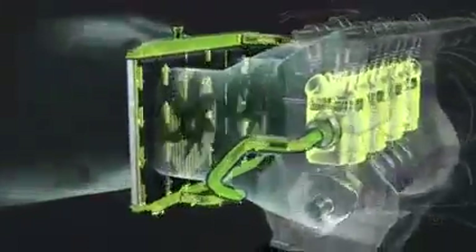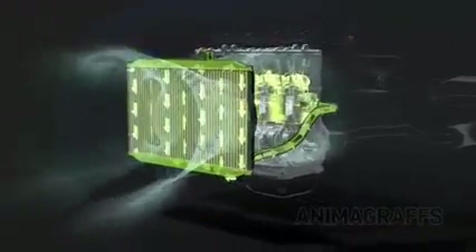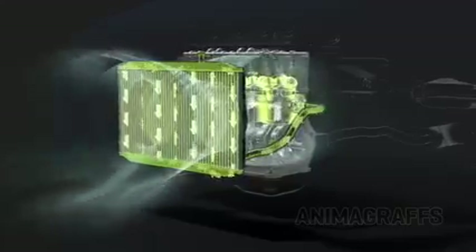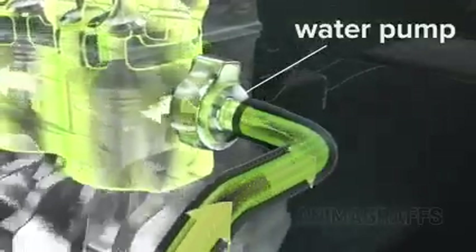The radiator has a network of small tubes and fins. Coolant passes through these channels while air pulled in by the radiator fan blows by the tubes, cooling the hot liquid for recirculation. A water pump keeps the coolant system flowing and properly pressurized. The thermostat regulates coolant temperature by either routing coolant back through the engine or to the radiator for further cooling.